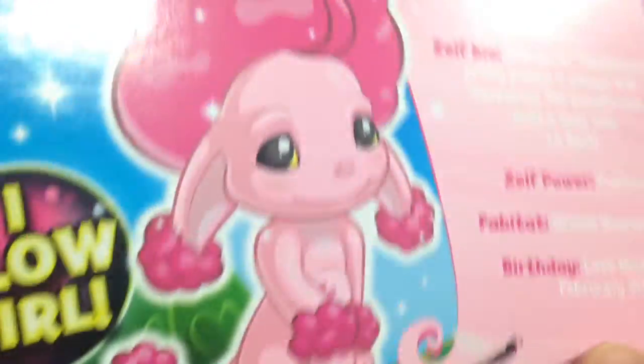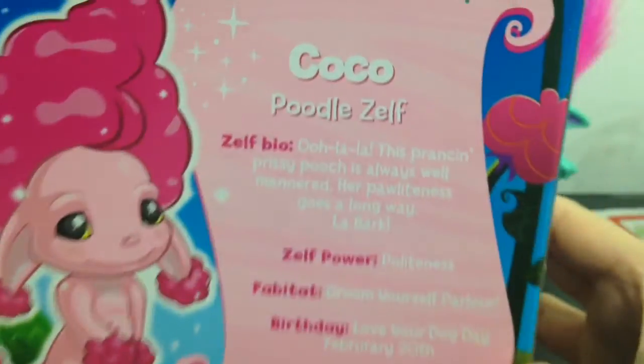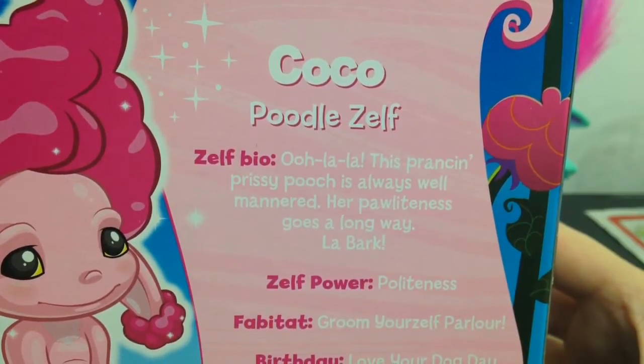She is the Poodle Zelf and also the Super Zelf. Here is a look at the back with a bigger picture of her — she looks so cute. And here is more about Coco. It says 'Ooh la la, this prancing prissy pooch is always well-mannered.'